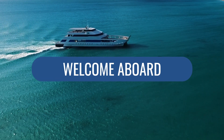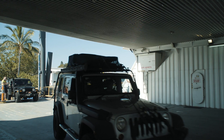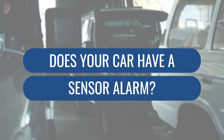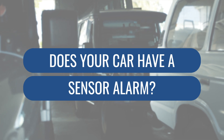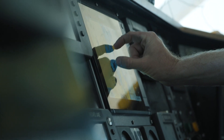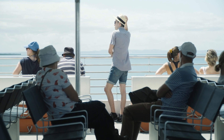G'day and welcome aboard MyCat. Before we get going, if you have a car with a sensor alarm, please remember to turn it off prior to departure as the vibrations from the ferry will set it off. We're just going to take a moment of your time to go through some safety features of the MyCat vessel to ensure you're prepared in the unlikely event of an emergency.